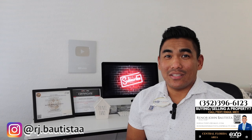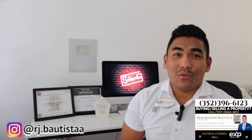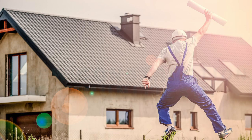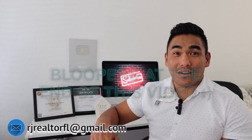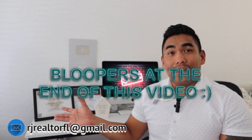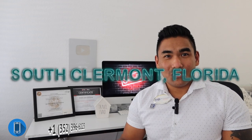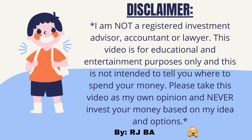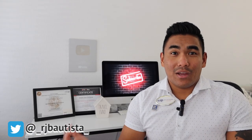What is going on guys? It's RJ Bautista, Top Real Tour here in Central Florida with EXP Realty. Today, I'm going to show you my top 5 recommendation for new construction communities or neighborhoods that have just been built, and also some communities still building in this area.